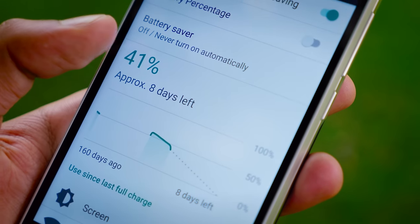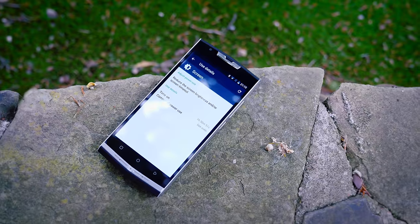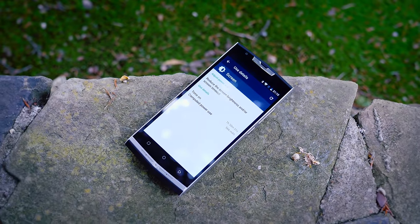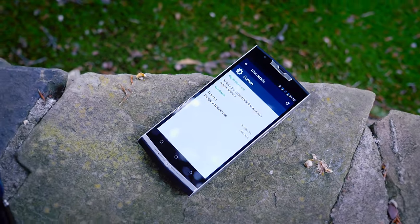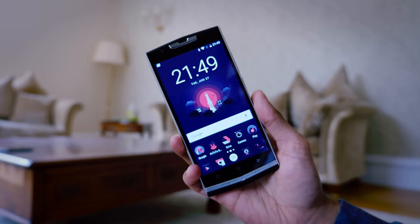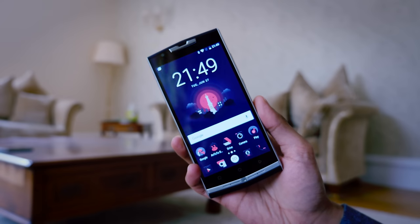So what's the reason for this size? Essentially, this thing houses a 10,000mAh battery. To put that in perspective, that's more than three times the size of the battery in the Galaxy S8. And what this means is 20-plus hours of screen-on time, or weeks if you left it on standby.